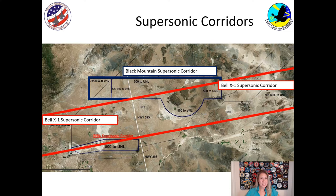Because going supersonic causes a shock wave which can make a sonic boom, we only go supersonic in a couple of places, right over Edwards Air Force Base. We have the Black Mountain Supersonic Corridor and the Bell X-1 Supersonic Corridor. If you ever come out to Edwards, you might be lucky enough to hear and feel a supersonic boom.